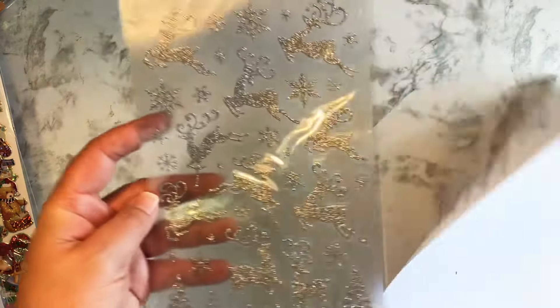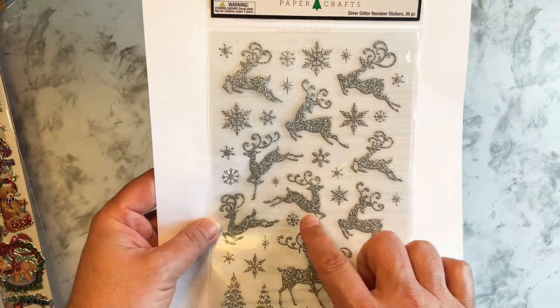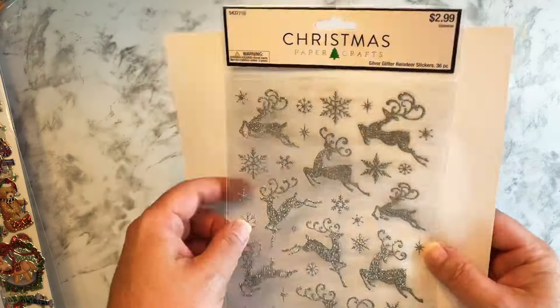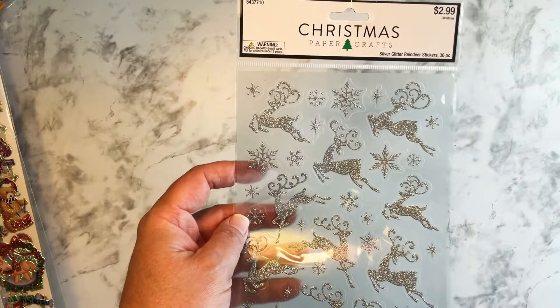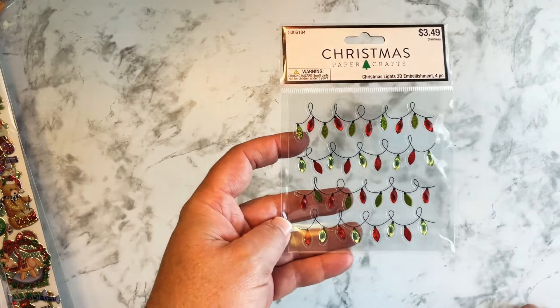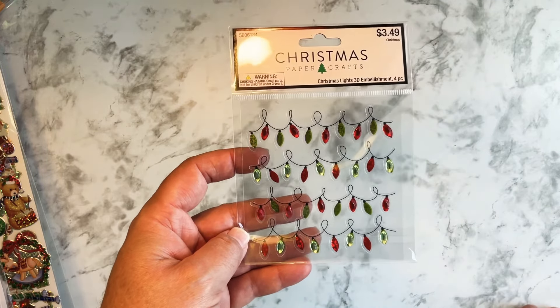And then I saw these — I'm wondering if I can use them on black paper. I don't know if this will show up well, but they're like silver glitter, and I think those are nice. So I decided to pick some of those up.